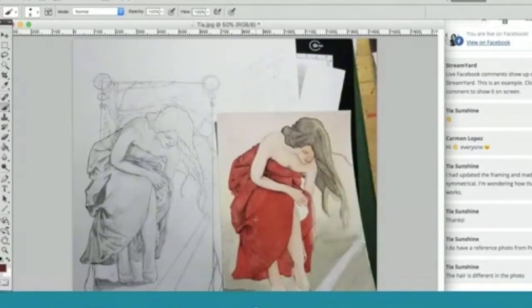Why not have a photo reference for the position of the arms and legs and the body, and then play with hair and have your own interpretation of that? That's part of how you make it your own art too. So thank you, Tia — I think that's a great thing that you're doing.